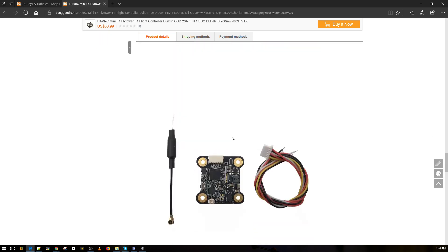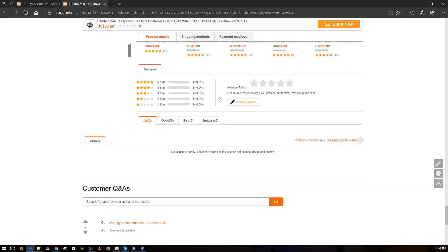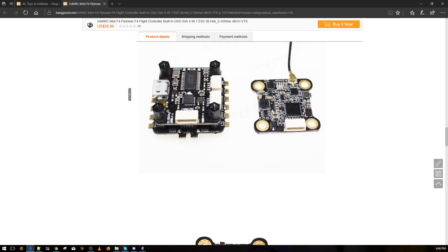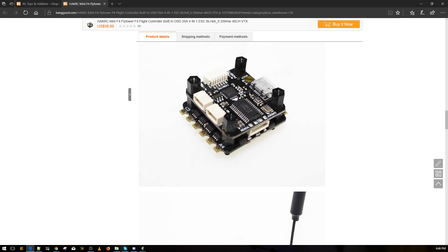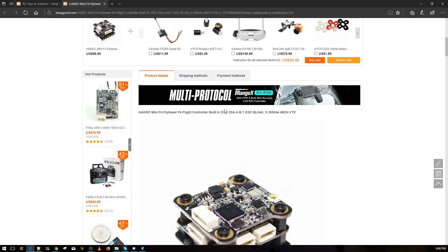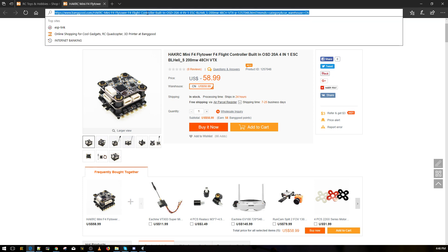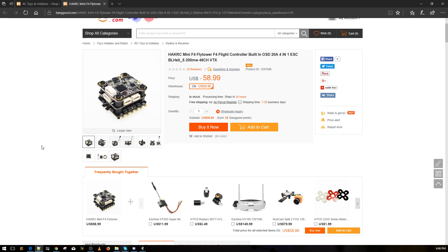It takes 2 to 4S LiPo and even 2 to 4S high-volt LiPos, with 20A ESCs. It's using the Omnibus SD version firmware. I think this is going to be for super light builds, but you're going to need some filtration — I don't even see a single cap on the ESC board.